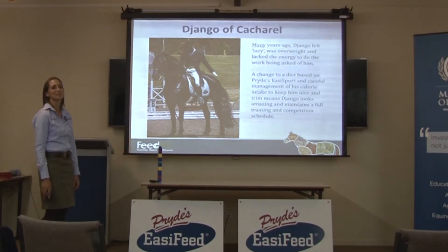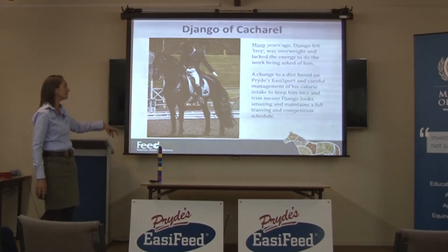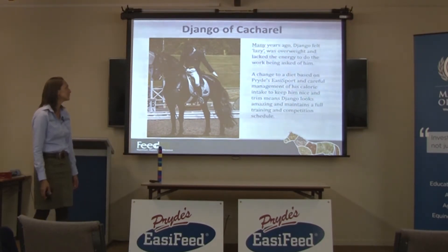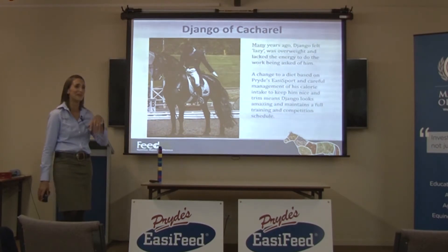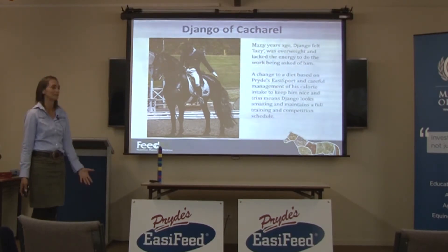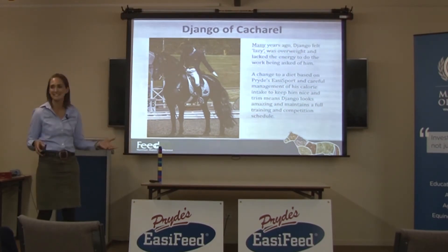This horse - Django - is my favourite horse because he's so cute. Years ago, when he was still a pretty young horse, he was so lazy. His owner was advised to feed him a bit more extruded barley, which was wrong advice. Django got really fat and was still really lazy. Eventually they asked me what to do with him and I said let's just put him on Easy Sport - we cut his feed right back. This horse has been sound and working beautifully for years now.